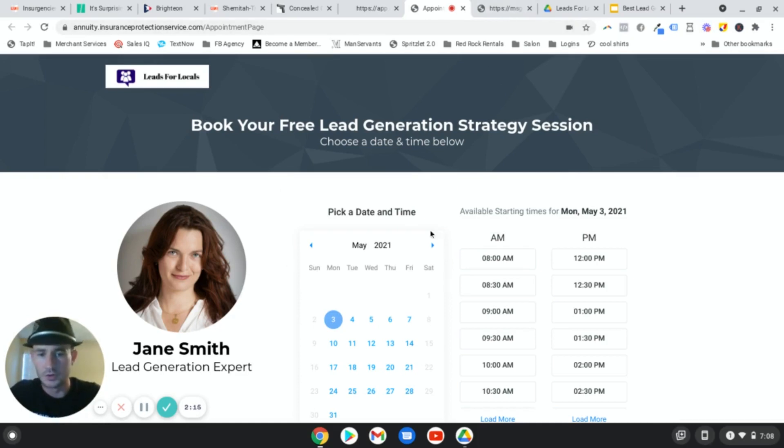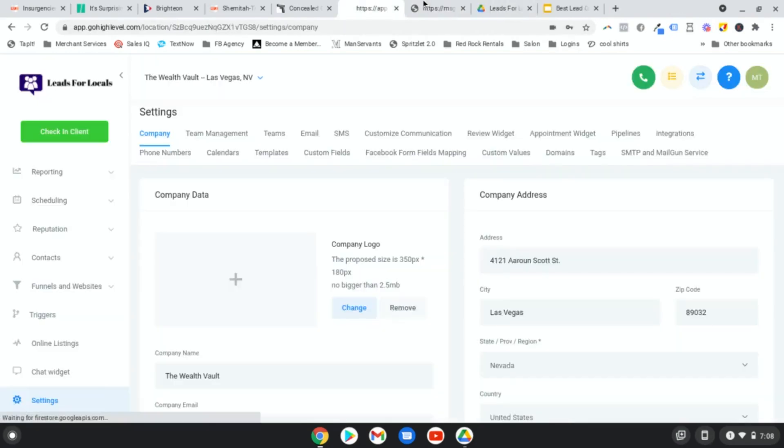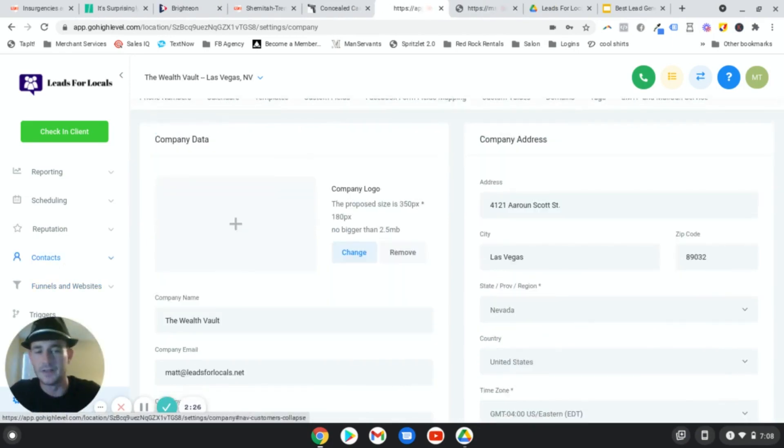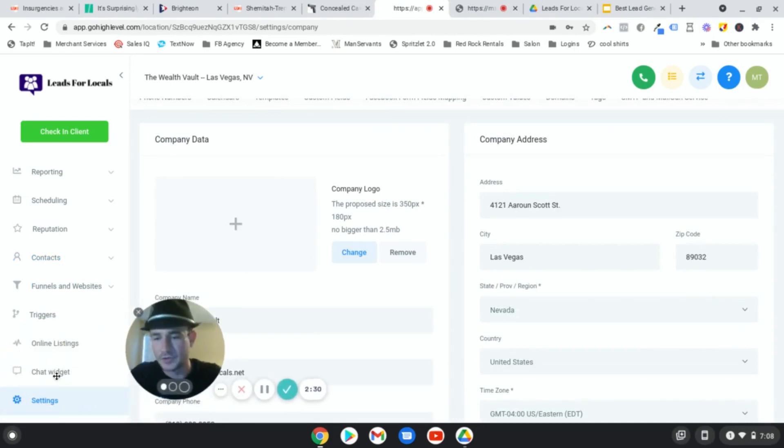This is just one page - I wanted to show you what the actual calendar page looks like for booking appointments, but let me walk you through the funnel and then show you how to create the calendar. It's really easy - it's not that much different than any other appointment scheduling software.